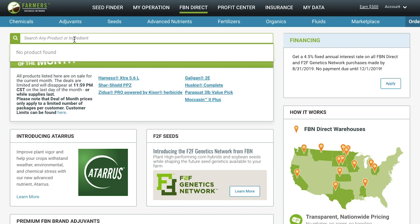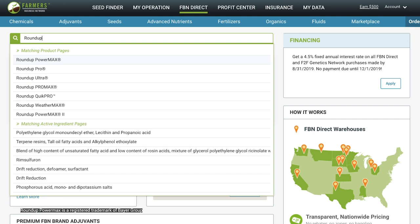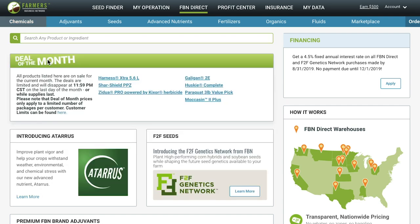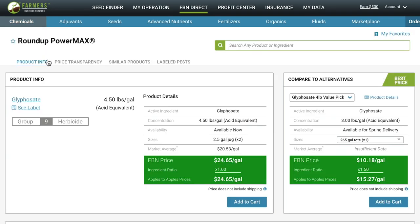In the search bar, you can type in any chemical name or active ingredient. For example, if I type in Roundup PowerMax, what's going to come up are specific examples with matching product pages or matching active ingredient pages. I'm going to click on the first option here, Roundup PowerMax, and this will take you to the Roundup PowerMax product page, which is where you can see the product info for that particular chemical. On this page, you can also pull up the label as well as the additional product details and FBN's price for the product.